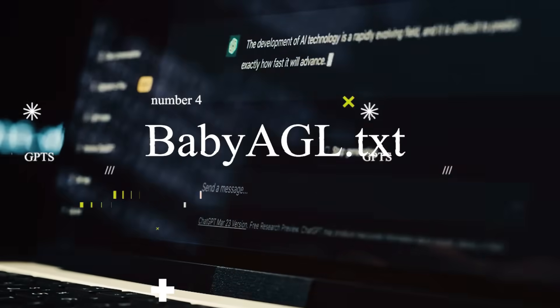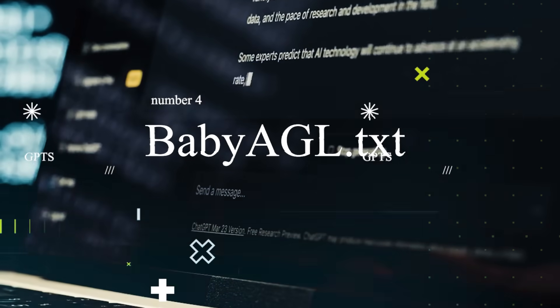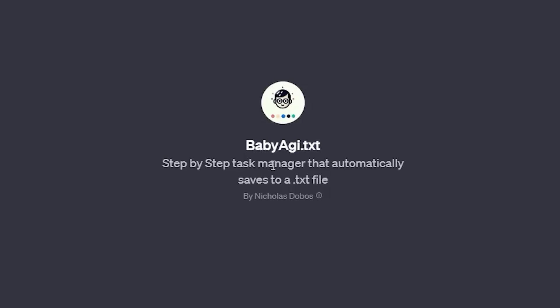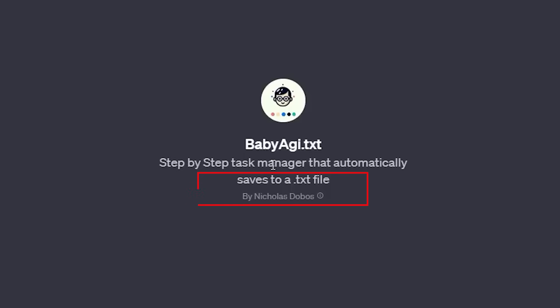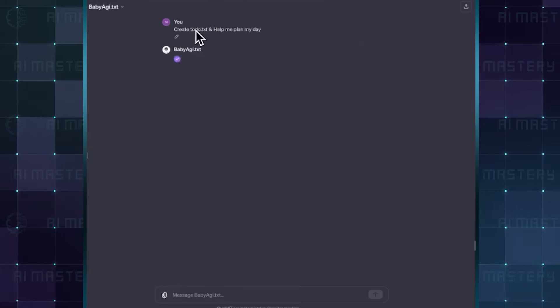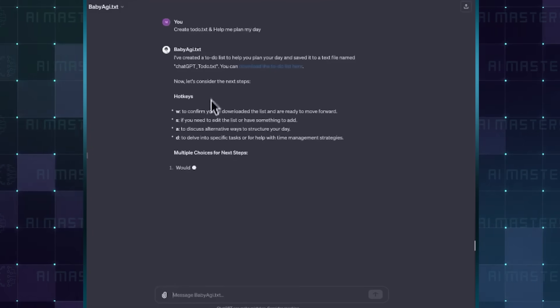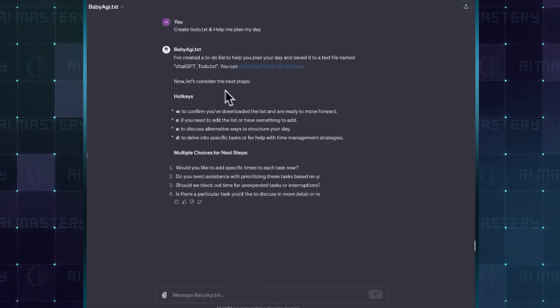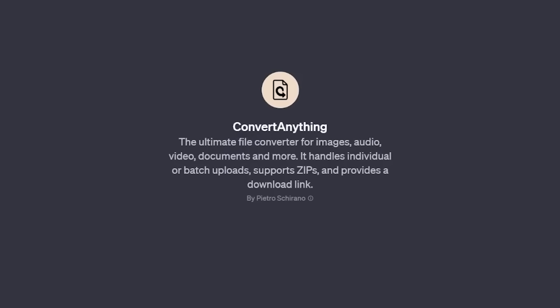If you want to spend less time coming up with your own lists and want to access them outside of ChatGPT, this is it. The good thing here is that BabyAGI.txt will export your list as a txt file that you can open easily. If you would prefer another format, you could download the txt file and convert it to your preferred format with Convert Anything GPT.